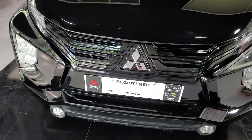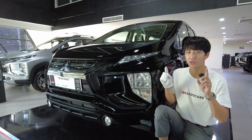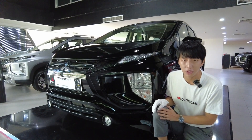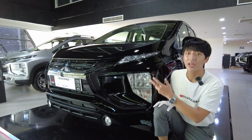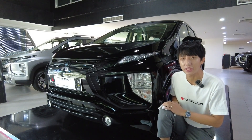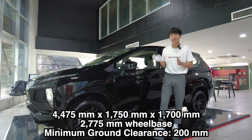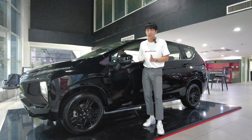Driving a black car at night might be a bit riskier since people may not see you as easily, but you don't have to worry about that because we do get LED lights in front and also halogen bulbs in the fog lamps. Here are the dimensions of the Expander Black Edition.